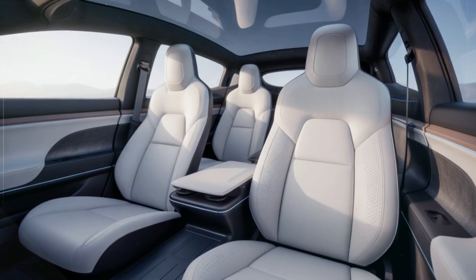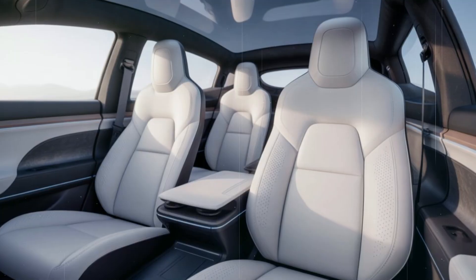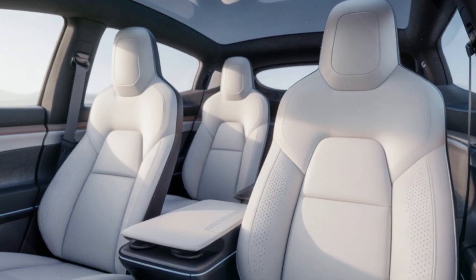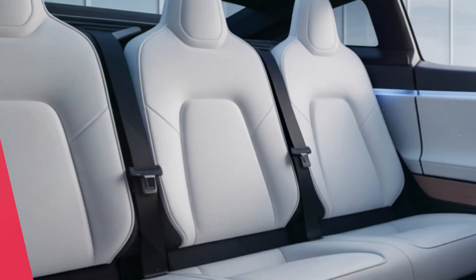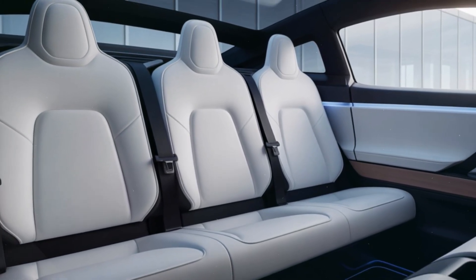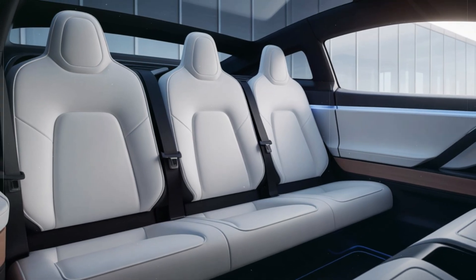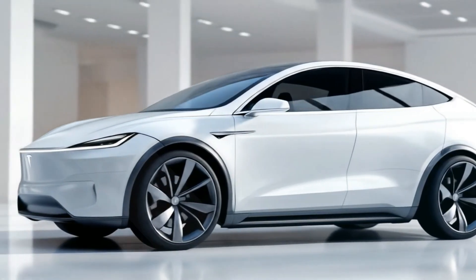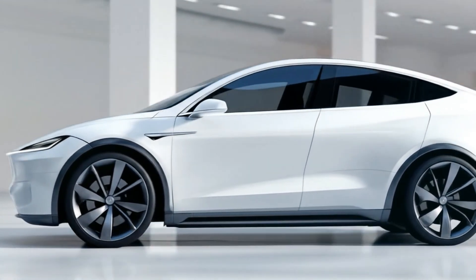Despite its compact footprint, the Model Q surprises with practicality. There's generous rear legroom, a flat floor, and foldable seats that unlock a surprisingly spacious cargo area — perfect for city life, family errands, or weekend getaways. Tesla has mastered packaging efficiency, proving once again that smart design can outperform size.